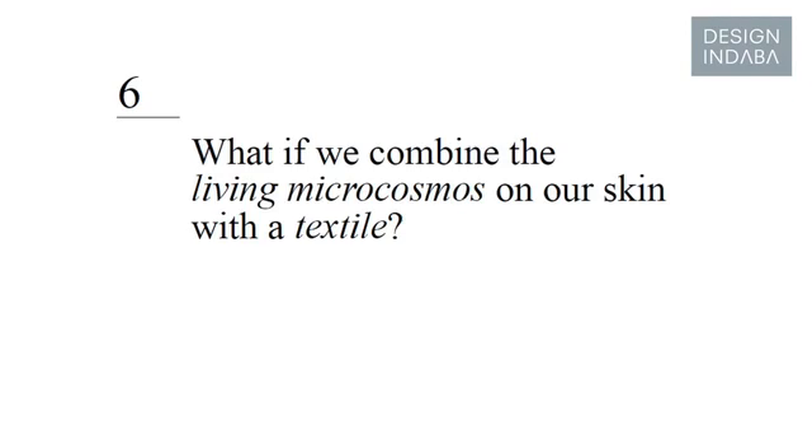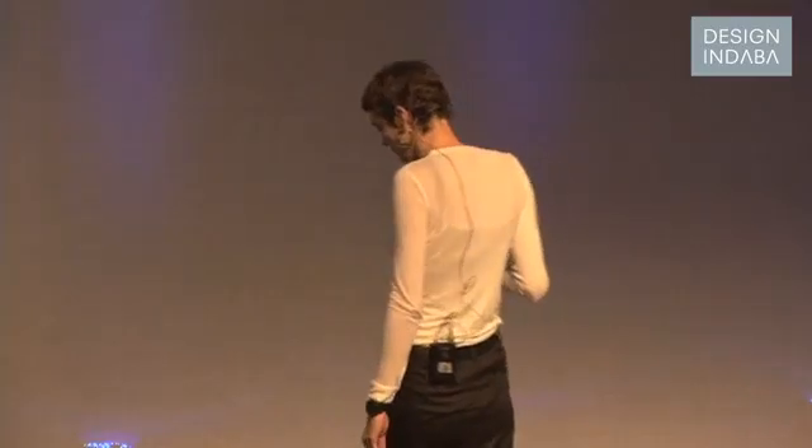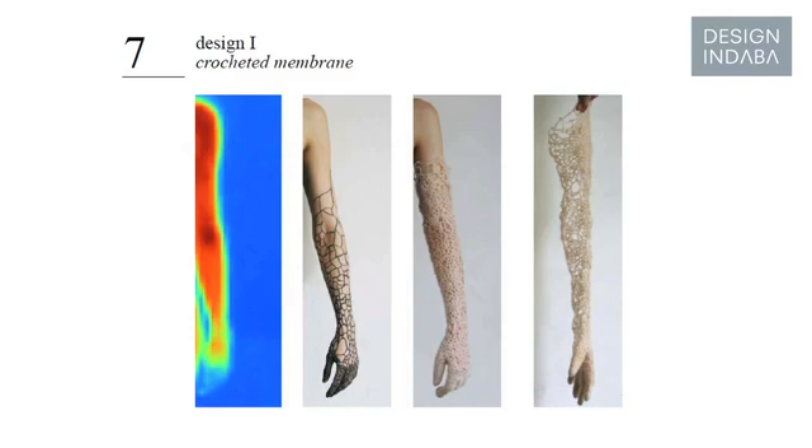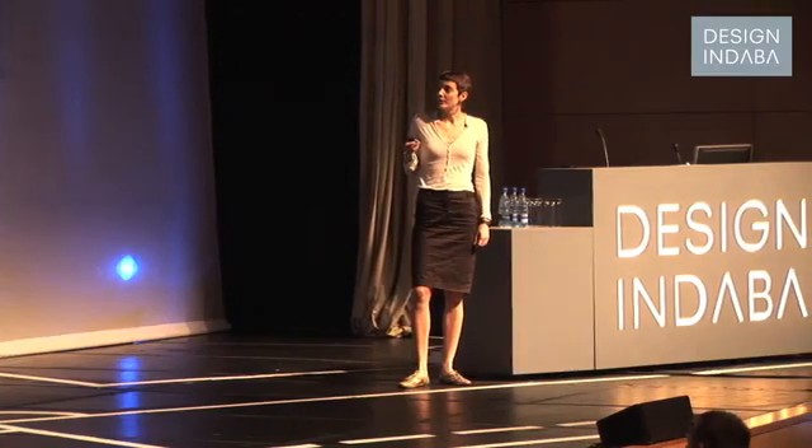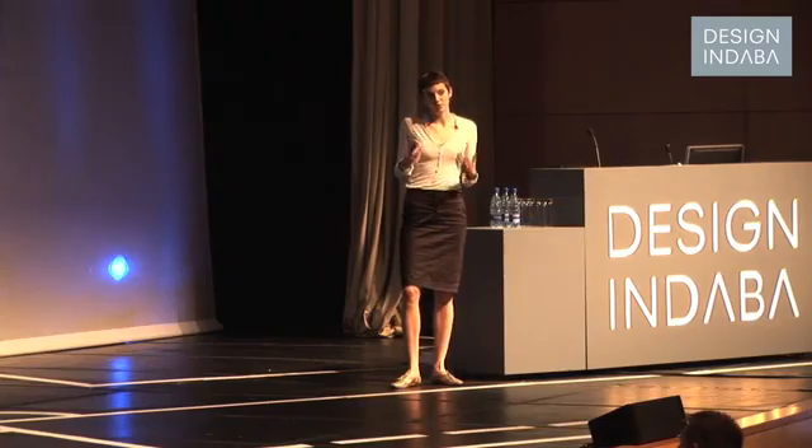So what if we combine or interlink the layer of life on our skin with living material on our skin? My design exists of four projects that emerged through the process. This is my first project, called Crocheted Membrane — it was my first research and design step. I asked myself whether we could make use of our skin bacteria, or the knowledge they have about our inward body related to temperature.